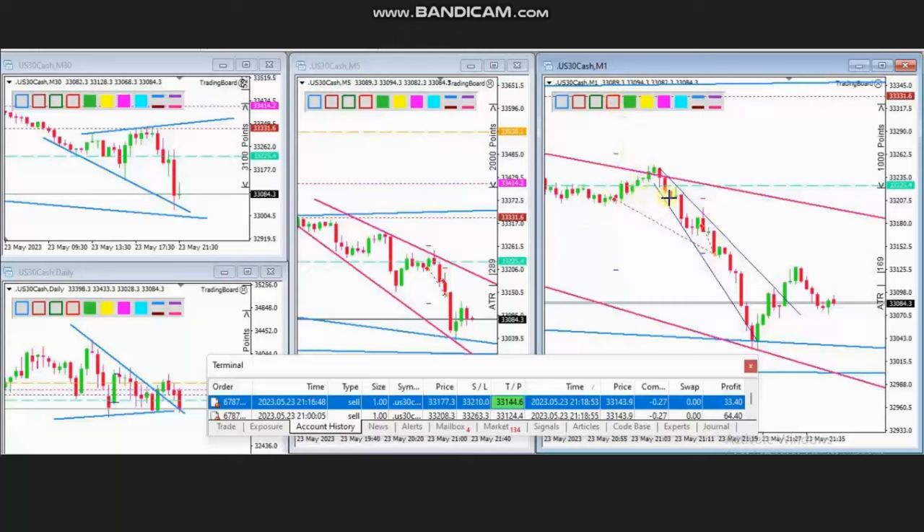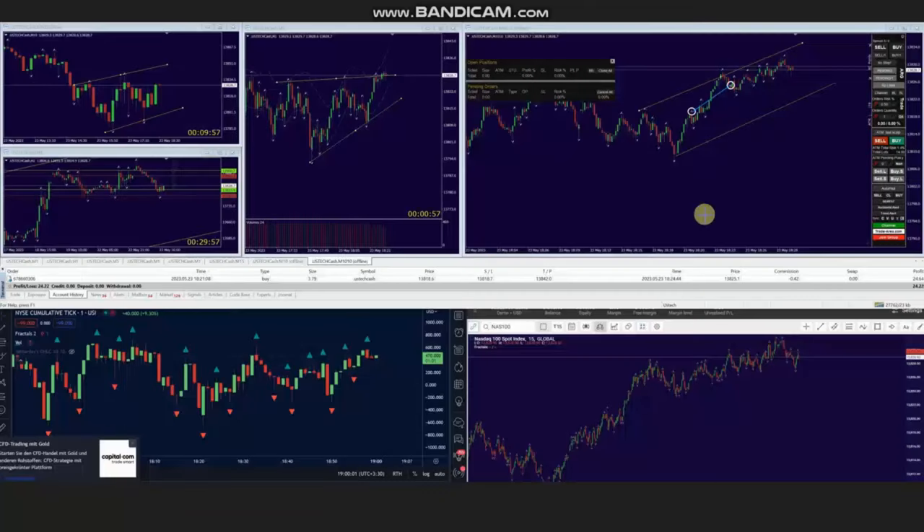You identify two areas of entry, entered, and exited with exit strategy number one. You can see the positive results here. Thank you HS for sharing your trades with us.